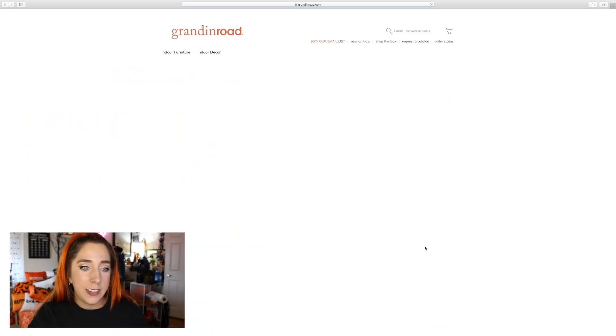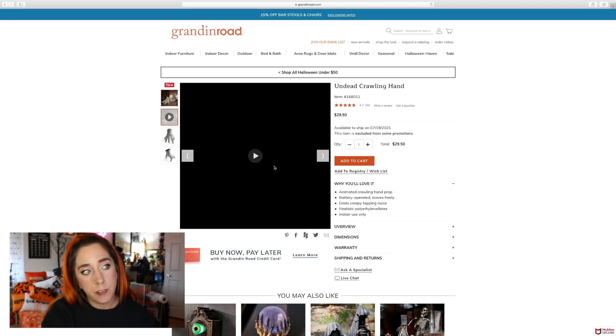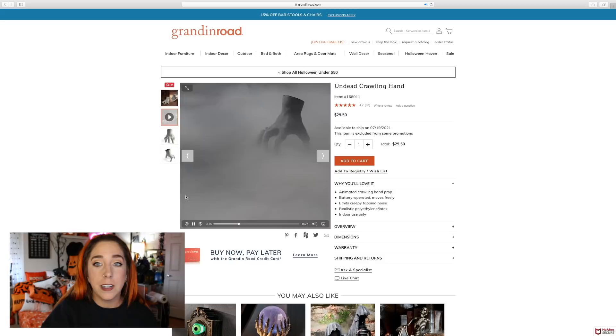Next we have this undead crawling hand — I actually have this. I got it on clearance a long time ago and I love turning it on for my Halloween parties and just having it crawl on the floor. They usually provide videos with each decor piece if it's moving or animatronic — it's so cool how they do that, just like their big promotional video but on a smaller scale.